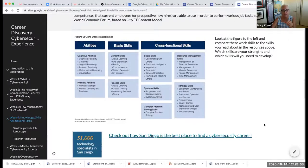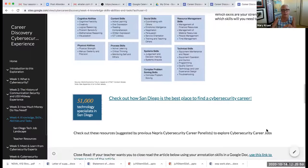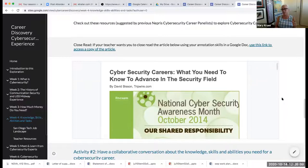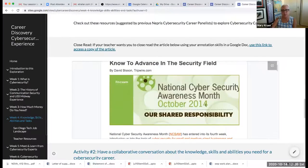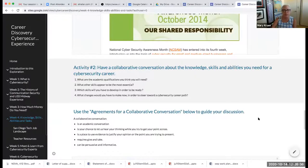There are links to skills specifically for cybersecurity, a table on core work-related skills, and an article on cybersecurity careers in San Diego. National Cybersecurity Month starts on Monday — it's always around the third week of October — so there are many resources available for engaging students during cybersecurity awareness week. There's also a collaborative conversation activity on the knowledge, skills, and abilities needed for a cyber career, with driving questions provided.